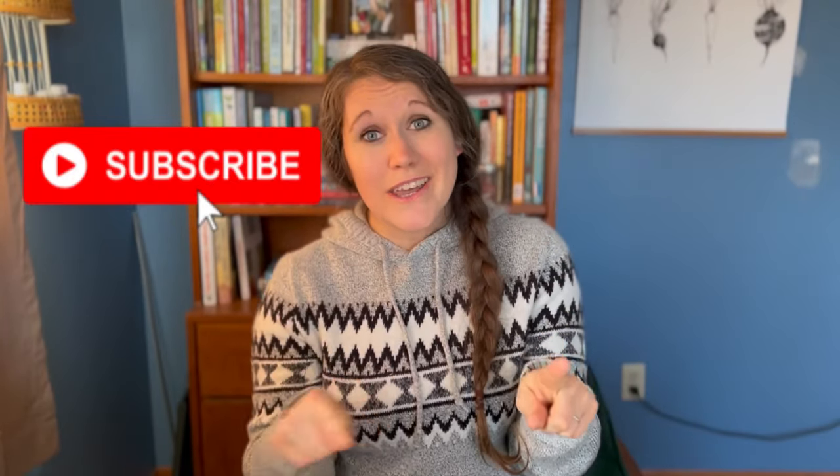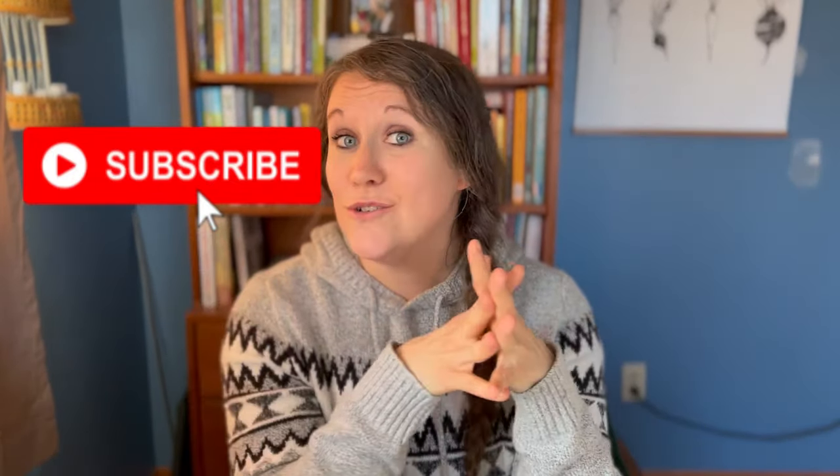If you found these tips helpful, please hit the like button, subscribe to my channel, and hit that little bell so you get notified when more videos come — because there are more videos coming about all things homestead, homeschool, and handmade. Thanks for watching, and I'll see you in the next video. Bye!